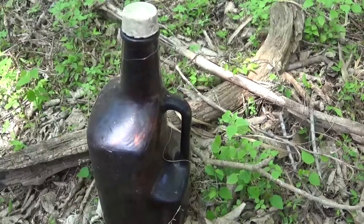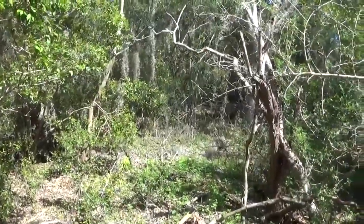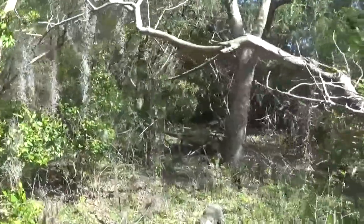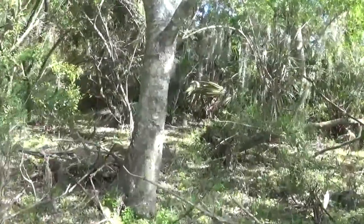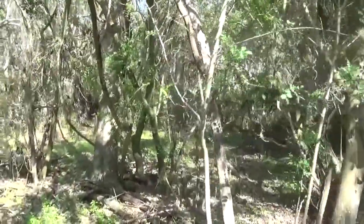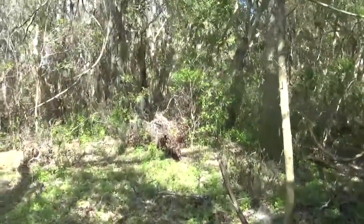Someone possibly could have walked out here and gotten drunk. You can see the contour of the mound and the slope. Looks like I have made it to the peak of the mound here.